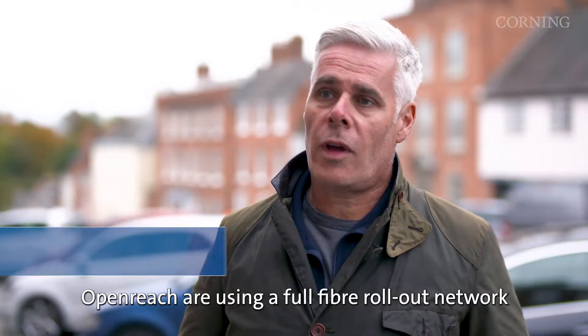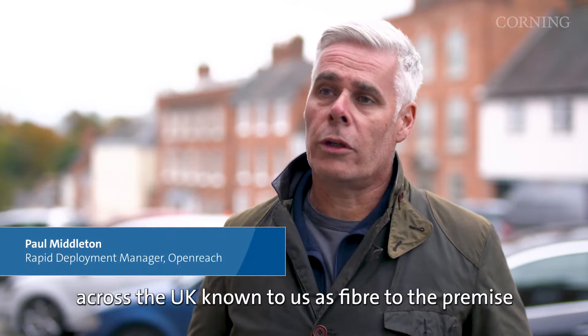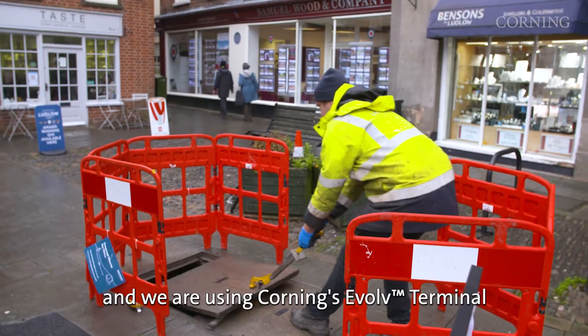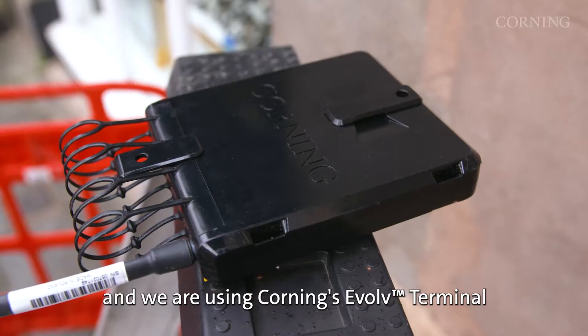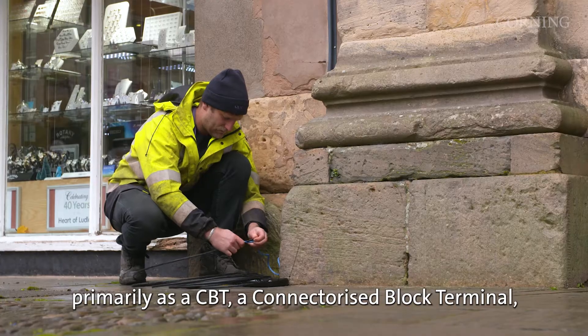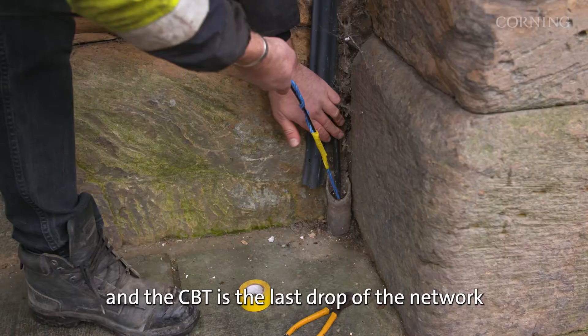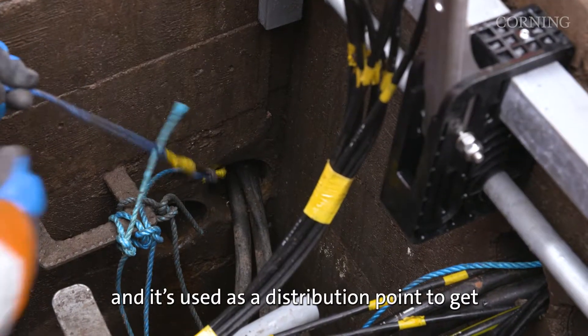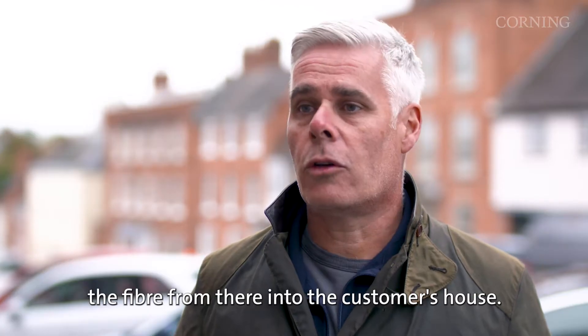OpenReach are using a full fibre rollout network across the UK, known as fibre to the premise. We're using Corning's Evolve terminal primarily as a CBT — connectorised block terminal — and the CBT is the last drop of the network, used as a distribution point to get the fibre from there into the customer's house.